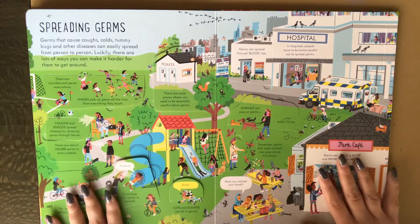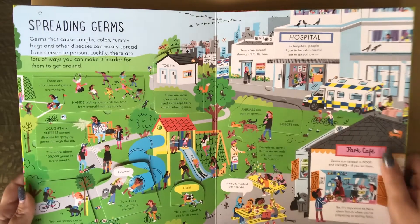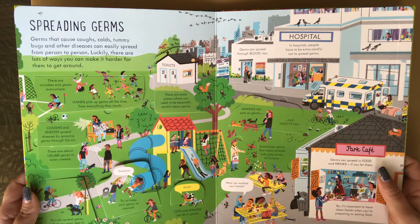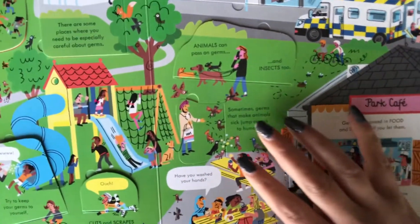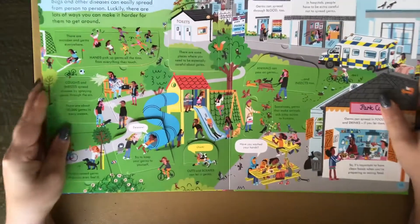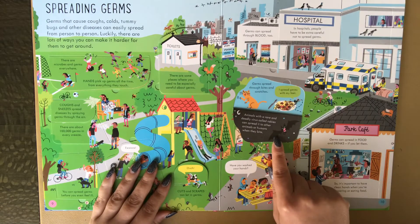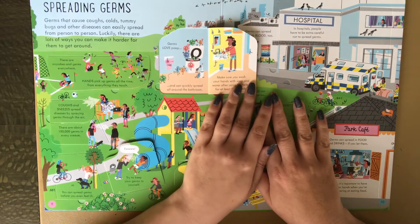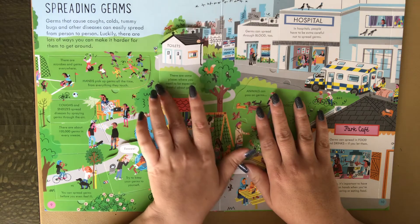Here is the spreading germs section. I really liked this page too, because Usborne does a great job of including all kinds of different people that are represented. Animals and insects can pass on germs too. Germs love poop and can quickly spread all around the bathroom. Make sure you wash your hands with soap and water after using the toilet for at least 20 seconds.